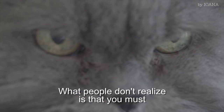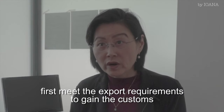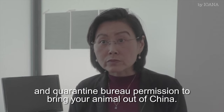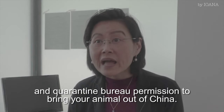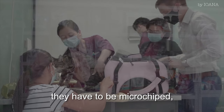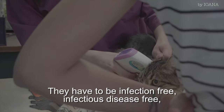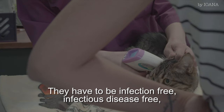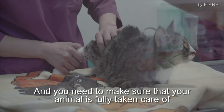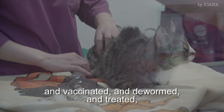What people don't realize is that you must first meet the export requirements to gain the Customs and Quarantine Bureau permission to bring your animal out of China. You must meet the basic requirements: they have to be microchipped, fully immunized, infection free, infectious disease free, and parasite free. You need to make sure that your animal is fully vaccinated, dewormed, and treated so that they can meet the export requirements.